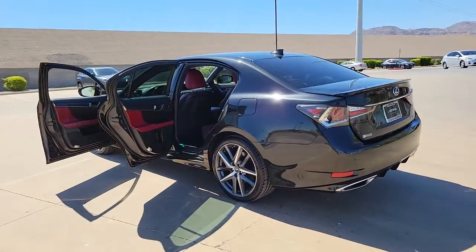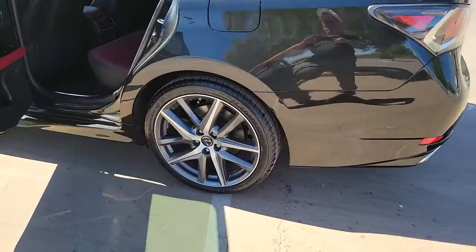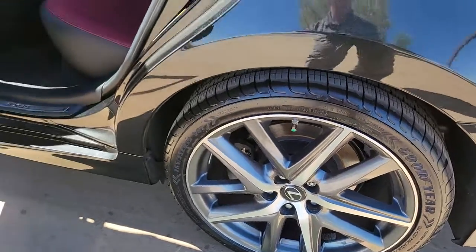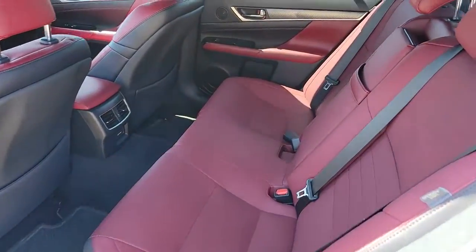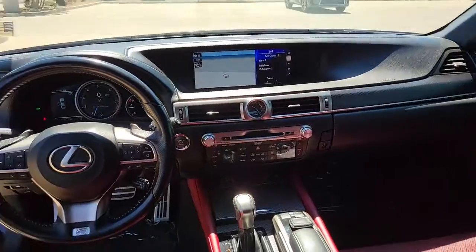These are just some of the great options this vehicle comes with: keyless entry, navigation system, sun/moonroof, dual zone AC, power driver's seat, electronic stability control, heated front seat, seat memory, tire pressure monitoring system, and universal garage door opener.